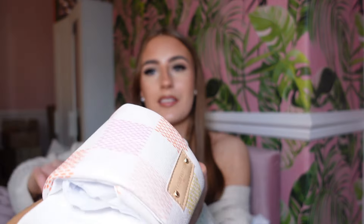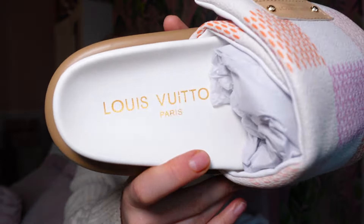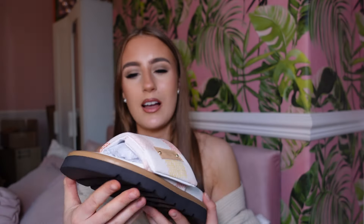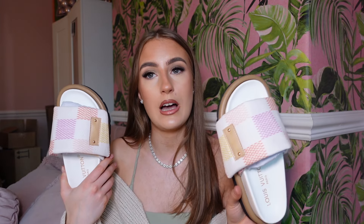Finally I have some sliders — I know we're moving out of summer but sliders are just handy to pop on for a quick trip to the shop or around the house. These are actually a newer release from Louis Vuitton in a square design. The box had a bit of a beating but the sliders are lovely — very summery colors with the Louis Vuitton branding on the top and the bottom. I got these in a size three. They're quite weighty but I love them. You can't go wrong with a pair of Louis Vuitton sliders.